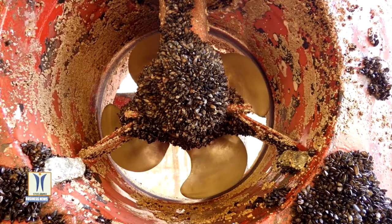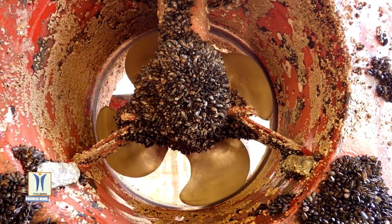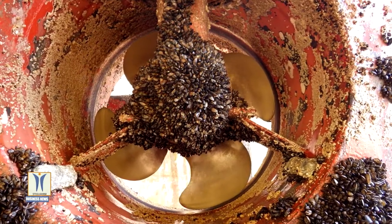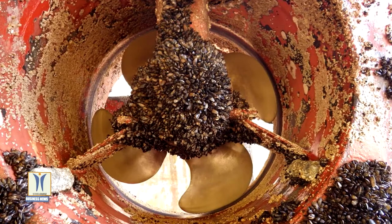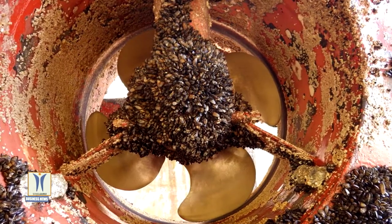Biofouling has created major changes in the shipping industry over the last decade. With the International Maritime Organization enforcing a comprehensive framework of global maritime safety regulations, the importance of hull cleaning has never been more important.